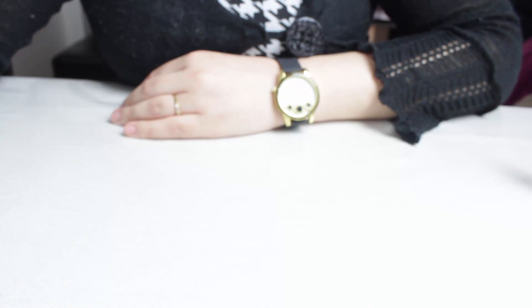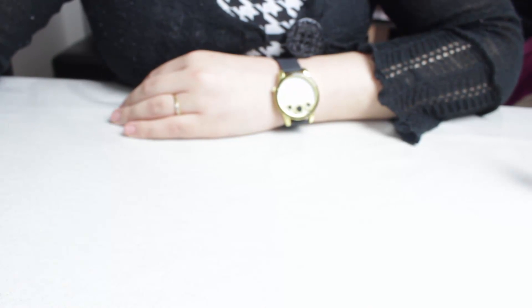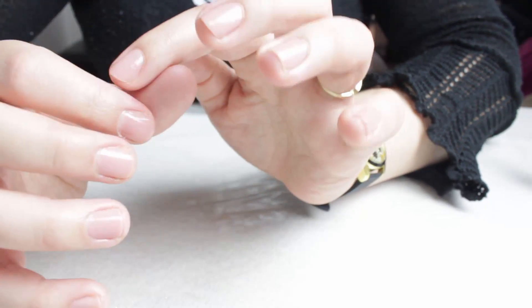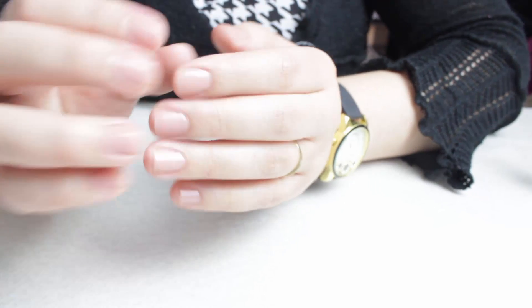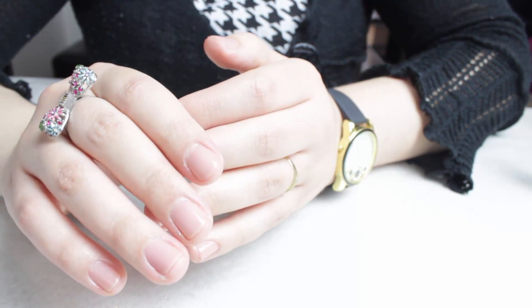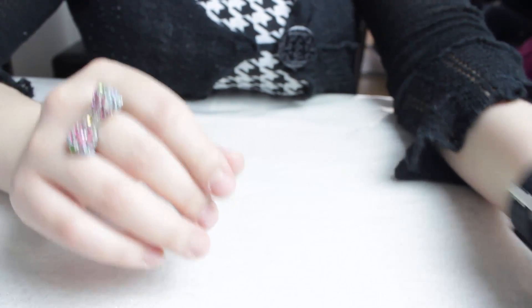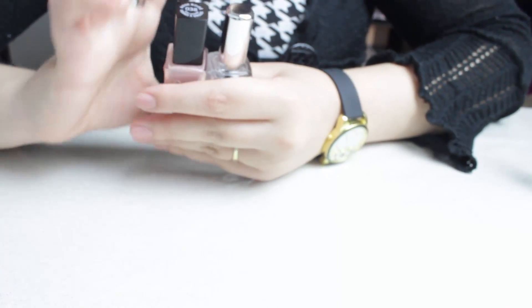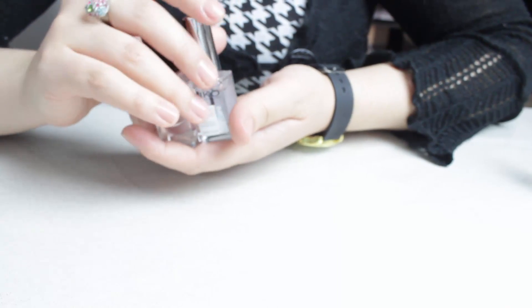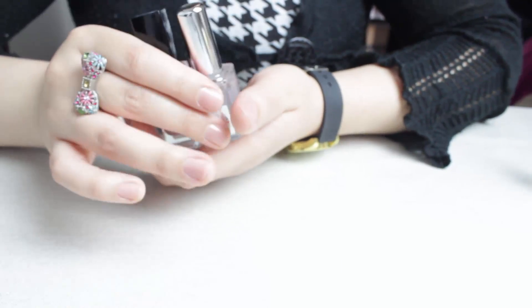Bonjour les filles, je vous retrouve aujourd'hui pour vous parler de mes produits terminés. Avant de commencer les produits terminés, je vais vous parler de ce que je porte sur mes ongles. Si vous aimez bien faire des petites manucures qu'on ne voit pas, qui font juste propre, je vais vous montrer les produits que j'utilisais parce que c'est vraiment une question qui revient souvent. À chaque fois que je ferai des petites manucures, même si elles sont assez simples, je vous présenterai les produits.